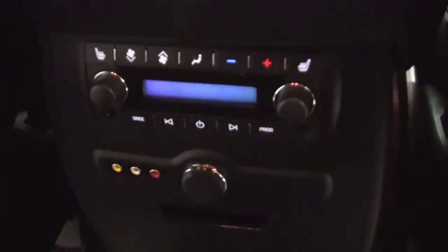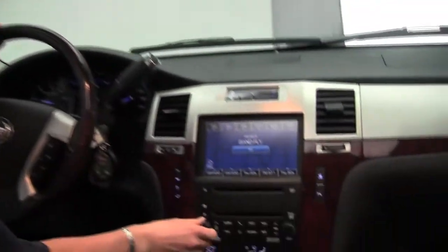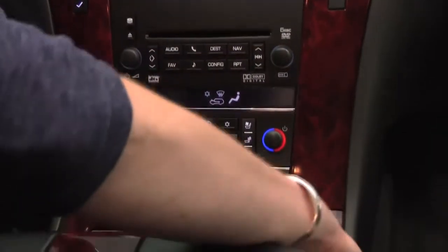Let's step into our power front seats and check out the rear DVD entertainment system. Let's start this up. Power moonroof. Auto dimming rear view mirror. Steve Miller on the stereo. Dual zone climate control. Adjustable pedal — that's a great feature.